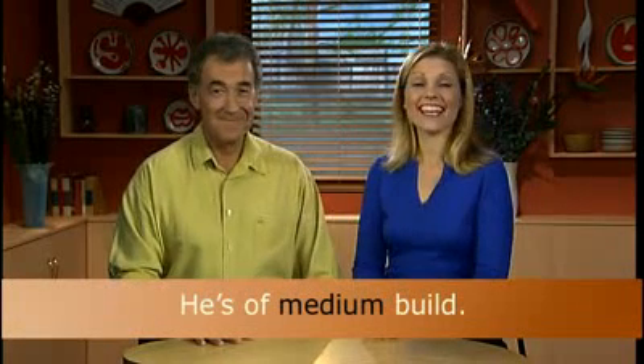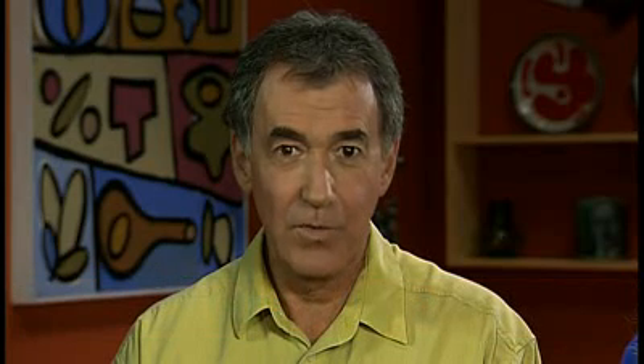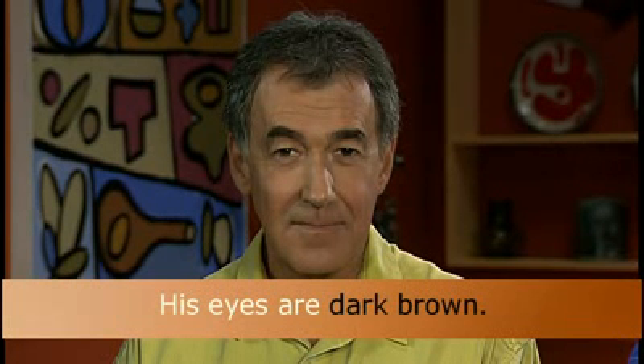That's enough about me. Now Brenton, let's see if our viewers can help describe you. Is he tall or short? He's tall. What about his build — is he thin, fat, or of medium build? He's of medium build. What about his complexion — is he dark or fair? He's dark. He has dark hair. Is his hair black? No, unfortunately it's a bit grey. He has dark brown eyes. And his eyes are dark brown.